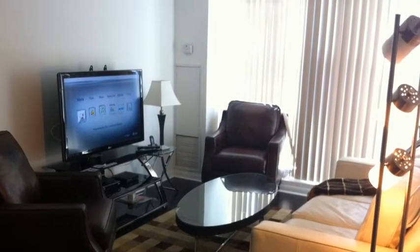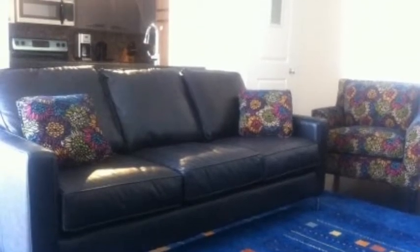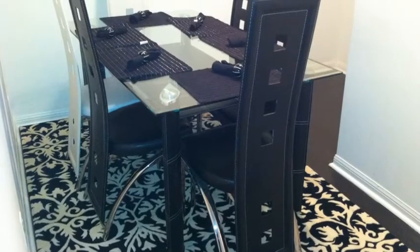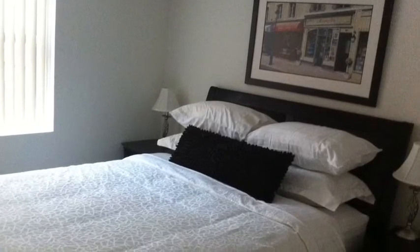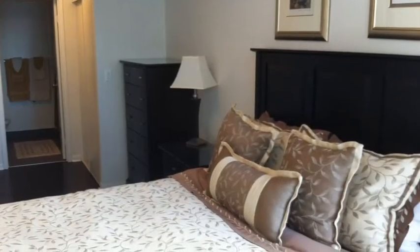All suites at the 11 furnished residences have complimentary Wi-Fi, free local calling, and weekly housekeeping. All of the furnished suites have brand new linens and towels, and are cleaned during every housekeeping visit.